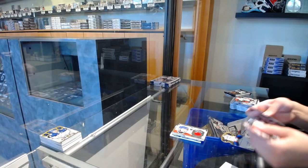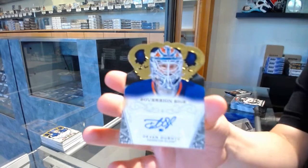We've got a Sovereign Sigs Auto for the Edmonton Oilers, Devin Dubnyk.